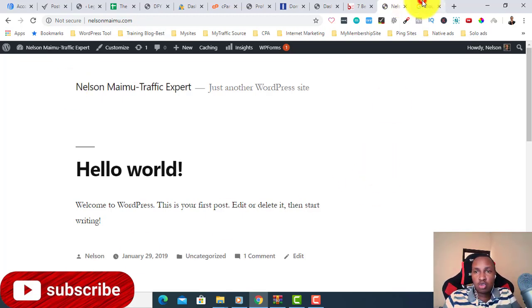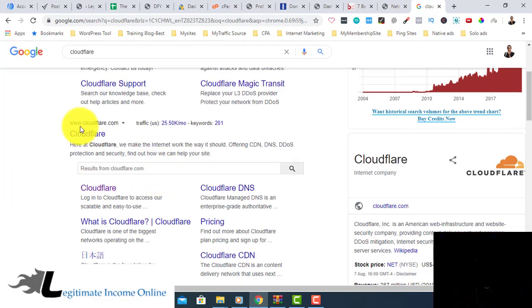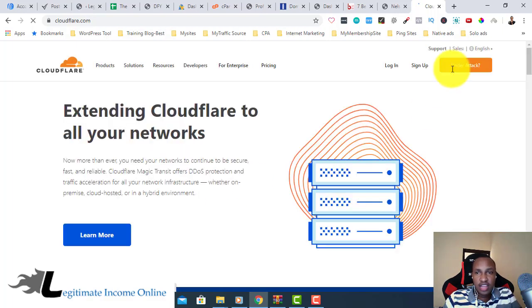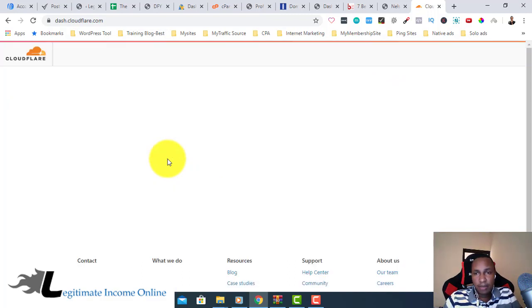Go to cloudflare.com — you can just Google 'Cloudflare.' Then you need to log in. If you don't have an account with them, you can register very easily. Just go to sign up if you are new, or if you already have an account, click login. Let me show the sign-up process — since I have an account, I'll just log in.